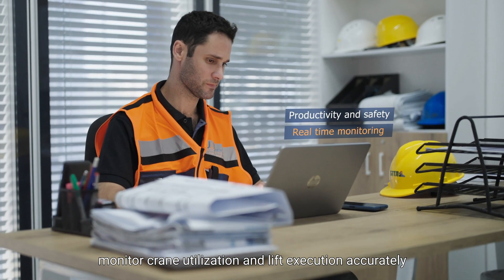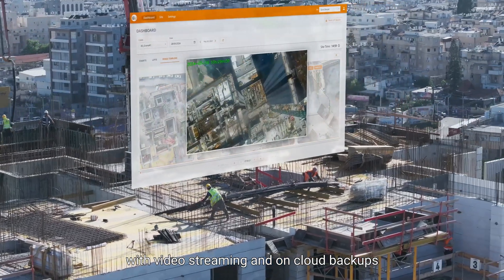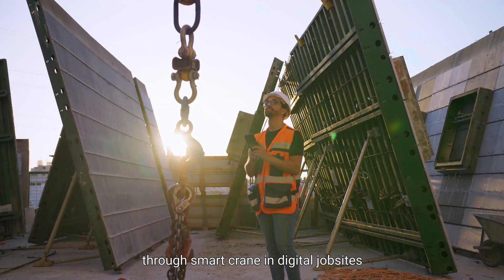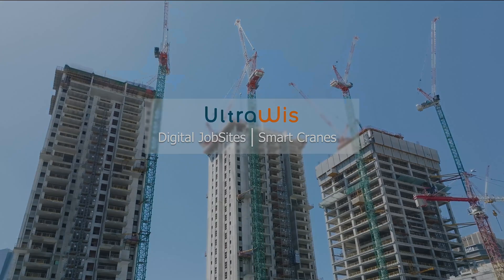Monitor crane utilization and lift execution accurately with video streaming and on-cloud backups. Leading the construction site of the future through smart cranes and digital job sites. UltraWIS. For more information, visit www.fema.gov.